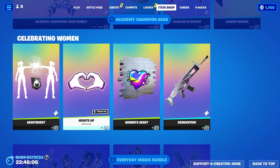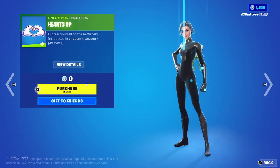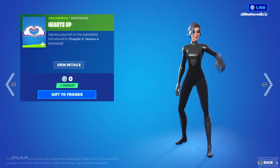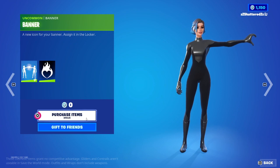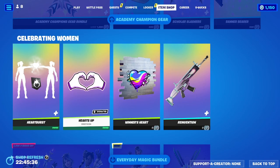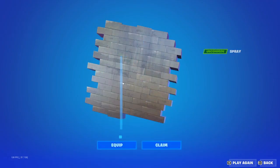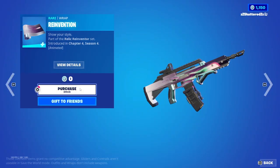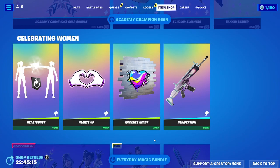Moving on, we've got the Heart Burst. Oh, it's really all free — we can get it for $0, that is so great. We've got the Heart Burst emote here. Then of course the Hearts Up emoticon, the Winner's Heart Spray — it's free, you gotta get it. And the Reinvention Wrap, which is free so we gotta get it. It's actually not that bad, it's like a little meteor, I kind of like it.